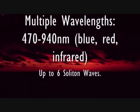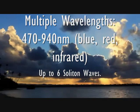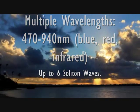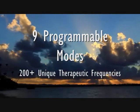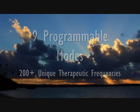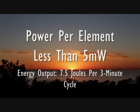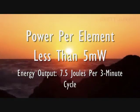Multiple wavelengths ranging from 470 to 940 nanometers — blue, red, and infrared — produce up to 6 deeply penetrating Soliton waves. The Q1000NG+ has 9 modes programmable with more than 200 unique therapeutic frequencies, with power per element less than 5 milliwatts and an energy output of 7.5 joules per minute cycle.